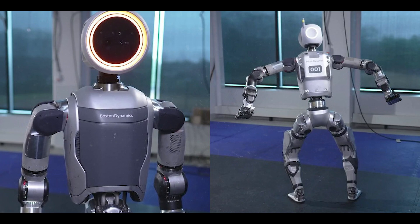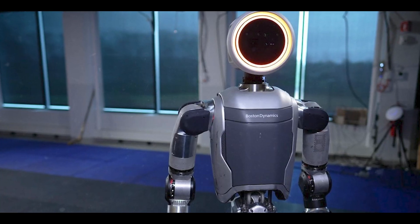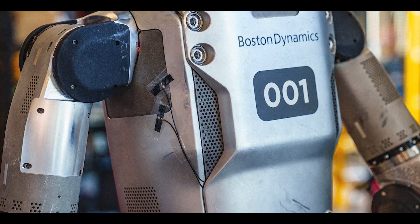The new robot is also called Atlas, and it has a kinder, nicer, gentler design than both the original Atlas and more contemporary robots like the Figure 01 and Tesla Optimus.